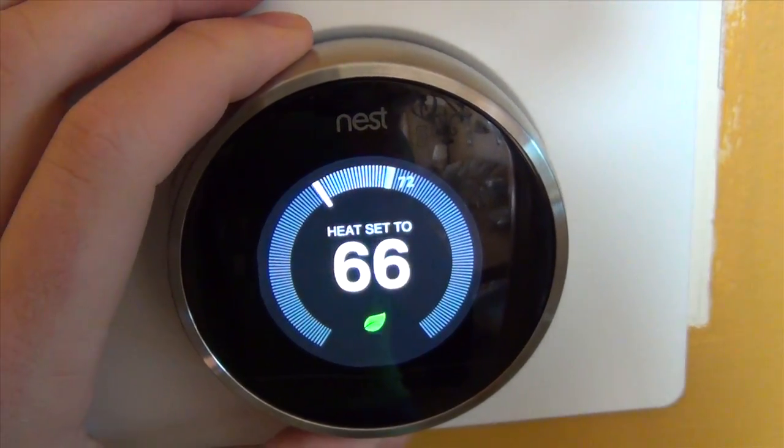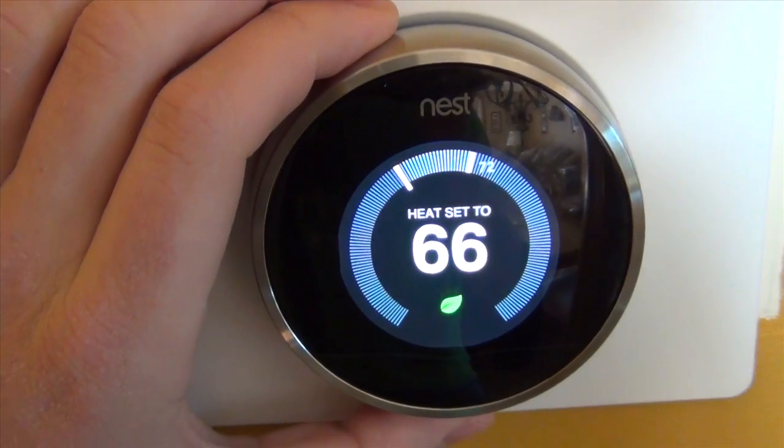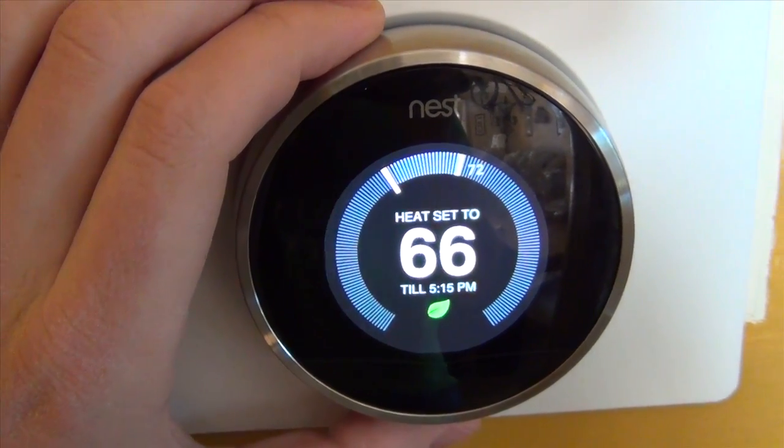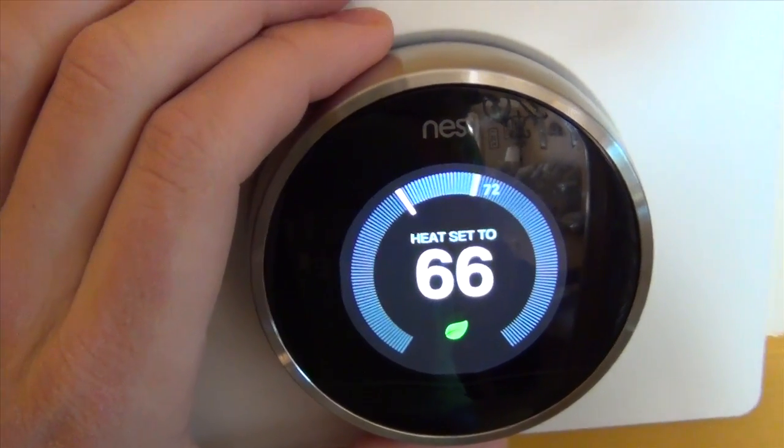You'll notice that when you go down two degrees you get this green leaf. That's the normal thing — it's their way of saying you're using less energy, you're being green basically.